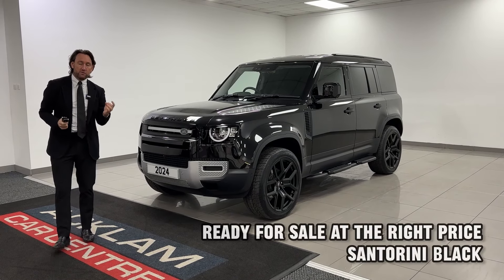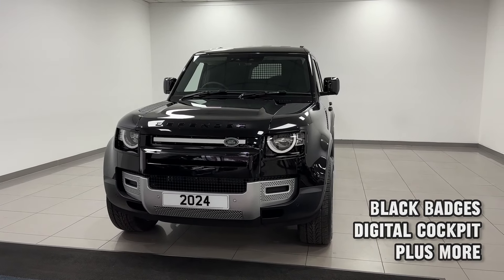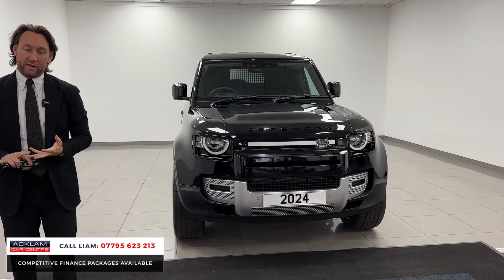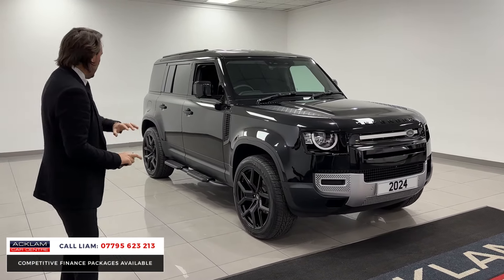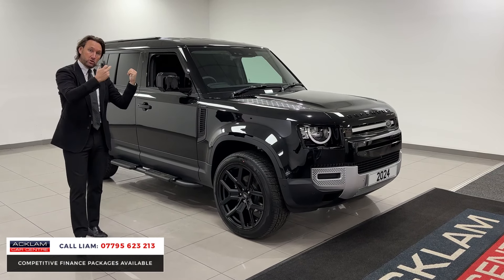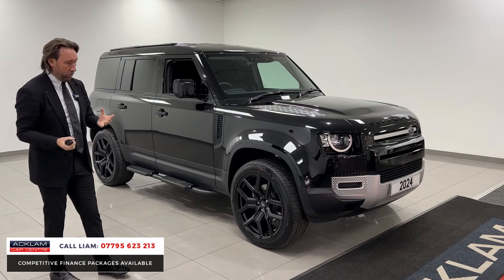2024 brand new Land Rover Defender 110 D250 hardtop commercial in Santorini black. Like our other commercial vehicles, we don't buy basic vehicles — they've all got spec. It's in Santorini black with black badging, 22-inch wheels, interactive digital cockpit, electric deployable tow bar, side steps, and black roof rails. It's the 110, so you've got massive load space. It's a brand new vehicle, done about 10 miles, with three years Land Rover warranty and three years Land Rover Assist.